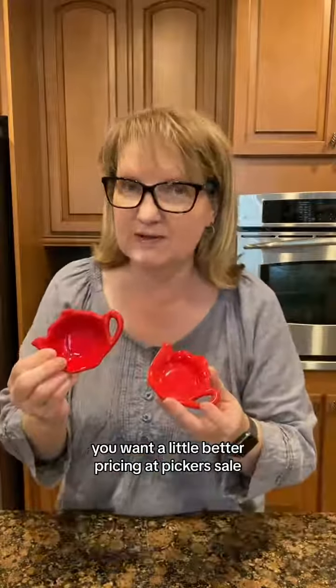Today I want to talk to you about how I tag team with my husband. If you want a little better pricing at a picker's sale, tag teaming is the way to go.